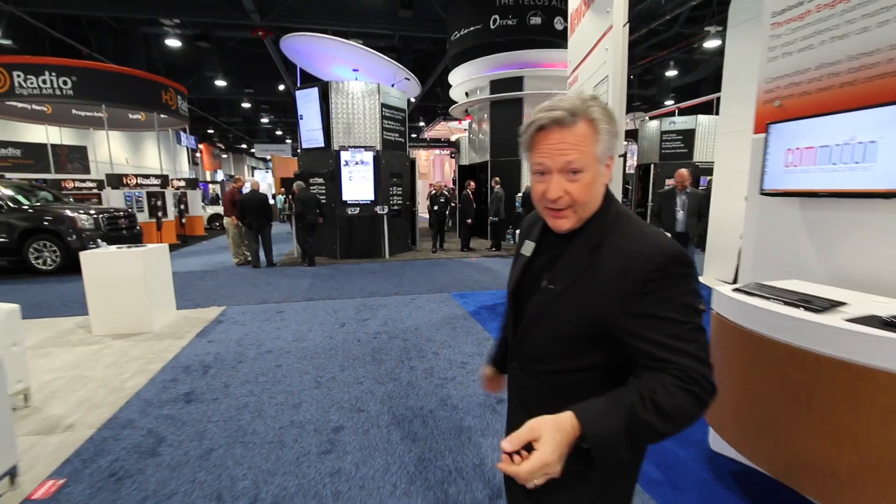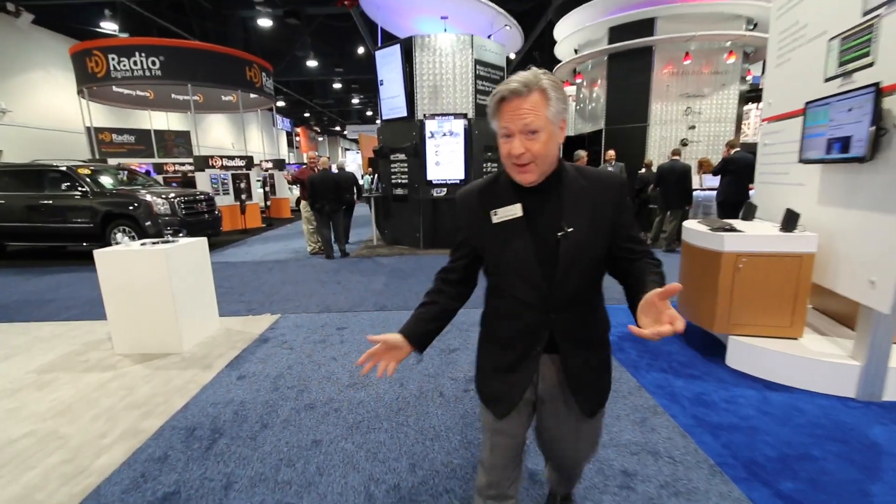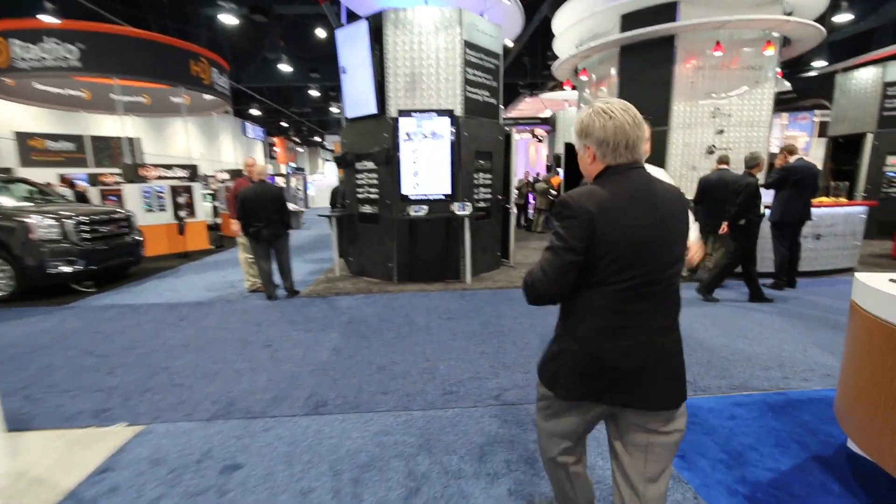Hey, it's Kirk Harnack. I'm here at NAB 2015. Let's go take a look at the Telos booth. We're in the central hall here. Telos is at booth 549. Come on, let's go take a look at the Telos booth.